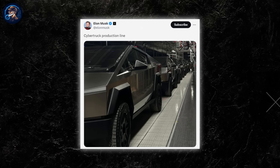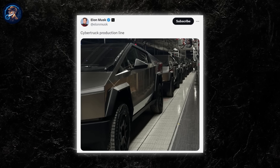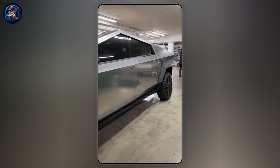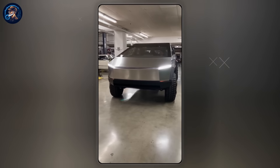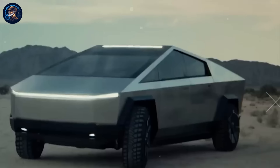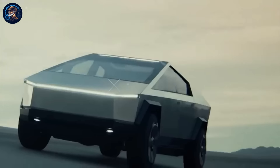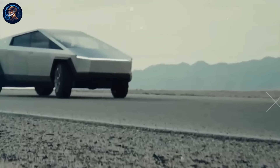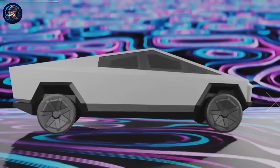Before Elon Musk was embroiled in controversies over Twitter, he was deeply immersed in crafting the vehicle of tomorrow: the Tesla Cybertruck. With its cyberpunk-inspired design, this futuristic marvel rolled out of the Tesla factory, turning heads and sparking debates. Detractors may dismiss it as a relic of a bygone era's vision of the future, or criticize its purported lack of safety due to its sharp edges and unconventional design for a pickup truck. Yet beneath the surface, the Cybertruck boasts a plethora of groundbreaking innovations.